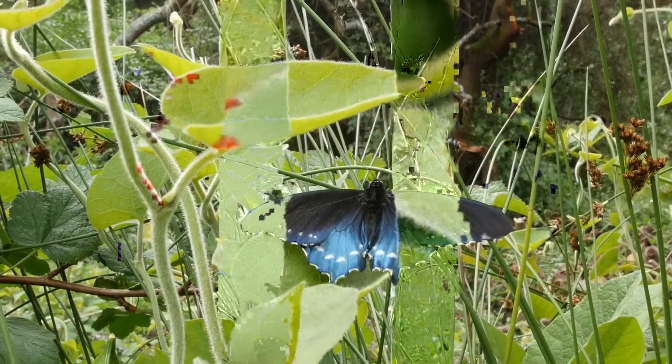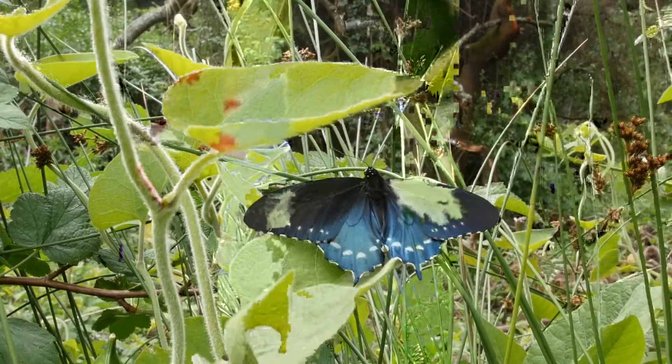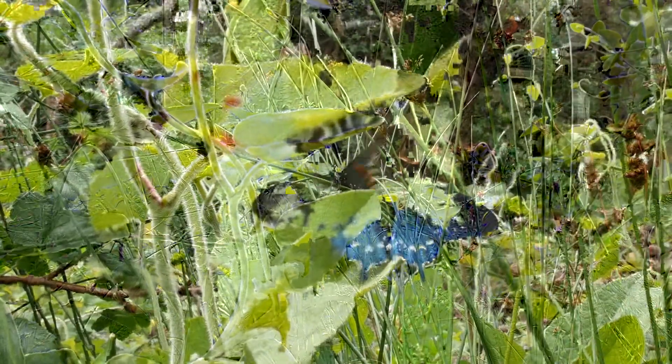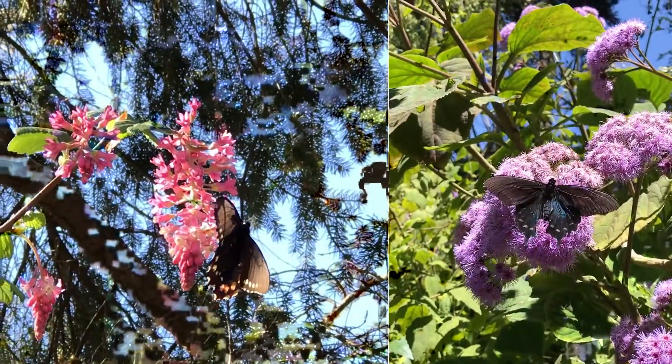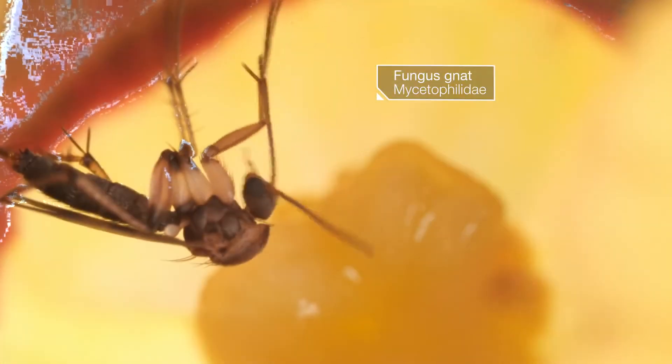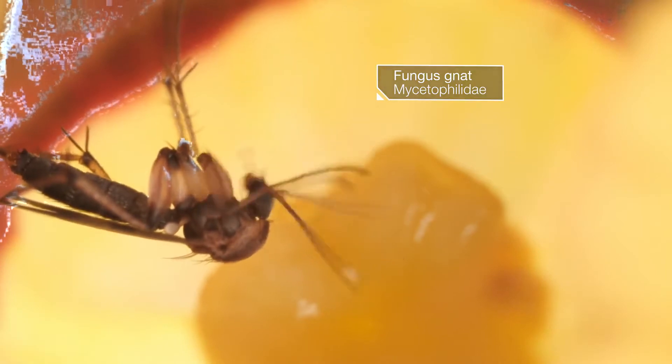So does the pipevine get anything out of this deal? Pollination by the butterflies, maybe? Nope — they drink nectar from other flowers. So when the pipevine's flowers come out in early spring, they lure in and trap tiny flies called fungus gnats.